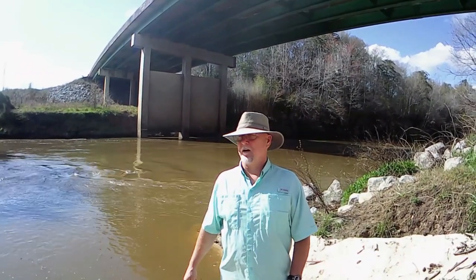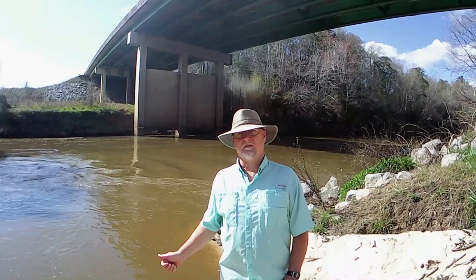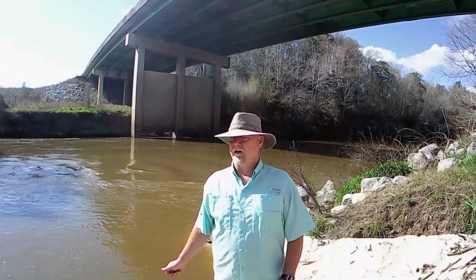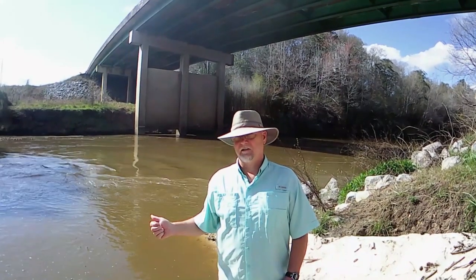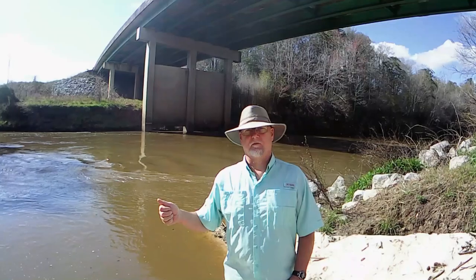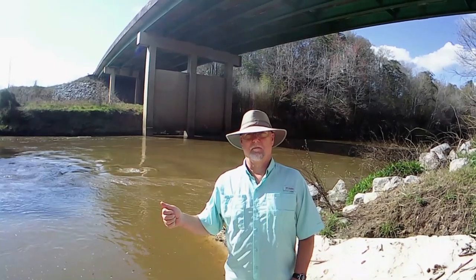This river is 61 and a half miles long. It starts at the confluence of the East Sepulga and West Sepulga Rivers up in Conecuh County and runs down to the confluence with the Conecuh River just above McGowan's Bridge.